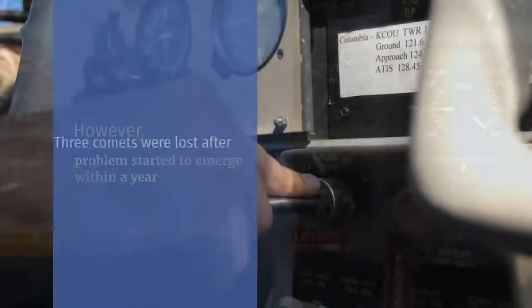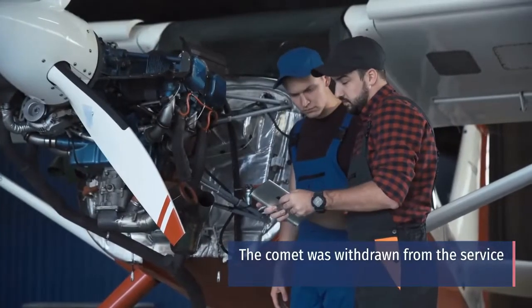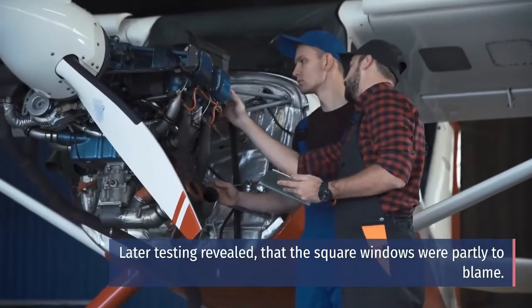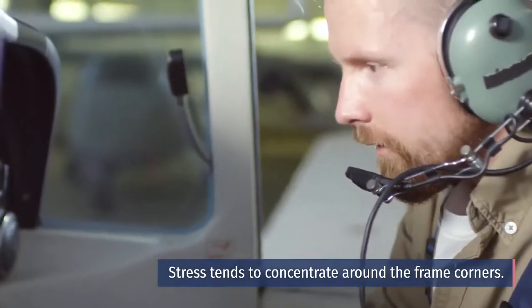However, problems started to emerge within a year. Three Comets were lost after breaking up mid-flight. The Comet was withdrawn from service. Later testing revealed that the square windows were partly to blame, as stress tends to concentrate around the frame corners.